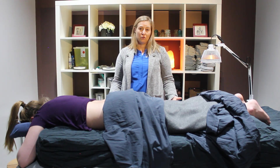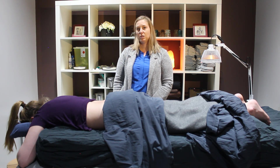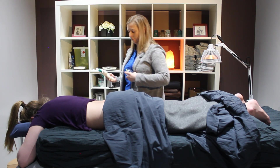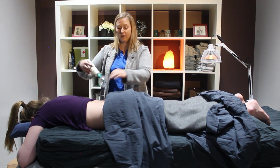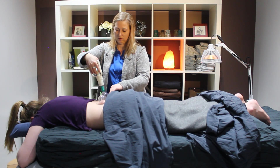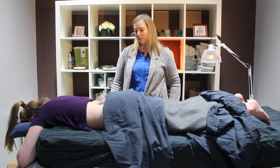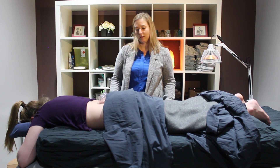Depending on the condition, we might do some cupping. For cupping, we use sterilized cups — we sterilize them between each treatment. They suction onto the body and help remove lactic acid or inflammation within the body. You would leave them on for about five minutes and then remove them. There could be some slight bruising, but that's about it.